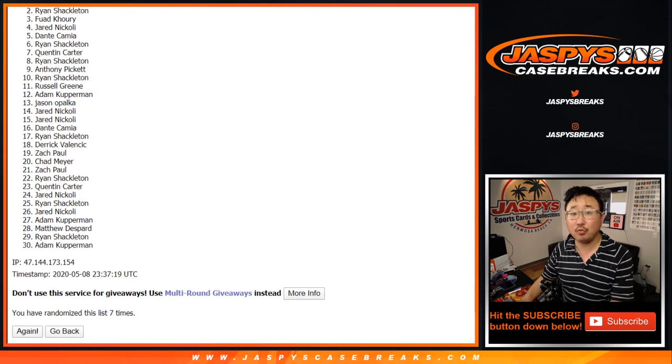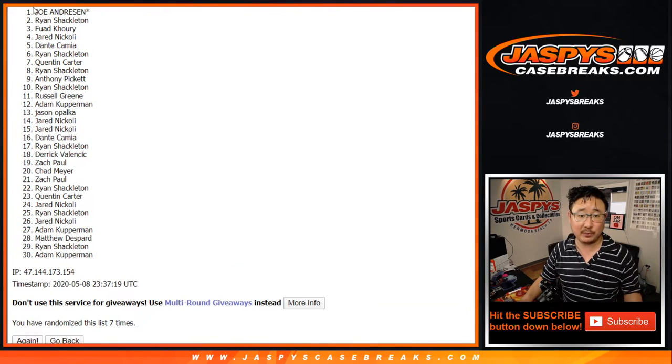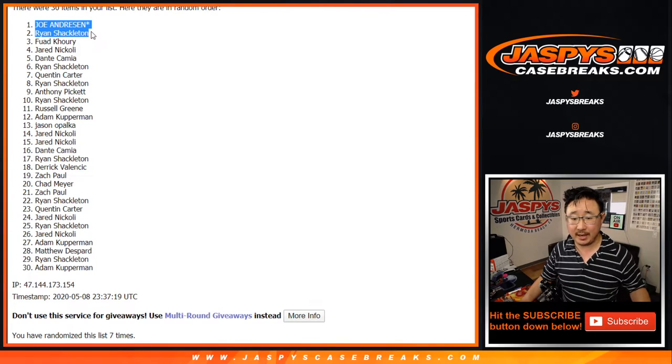Congrats to Ryan and Joe. Last spot, Mojo strikes again right there. The flawless break coming up in a separate video. Coming up next, I'm Joe, and I'll see you for that one next time. Bye-bye.